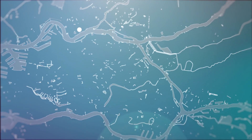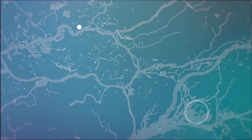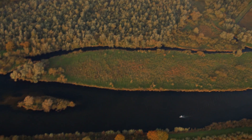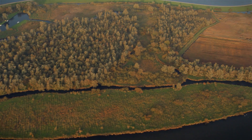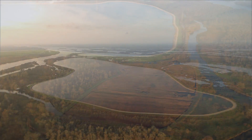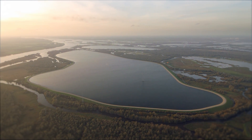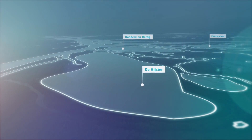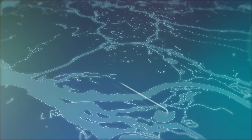The drinking water undergoes a sustainable purification process that begins in the three large storage reservoirs in the Brabantse Biespos. Here, the surface water from the Meuse is temporarily stored and naturally pre-treated for three to five months. Transport pipes then carry the surface water to the Kralingen Water Treatment Plant.